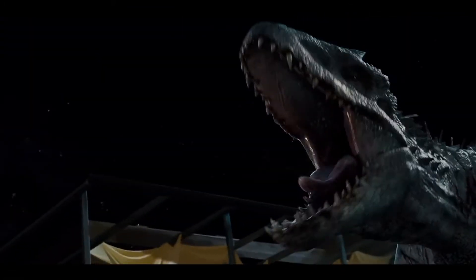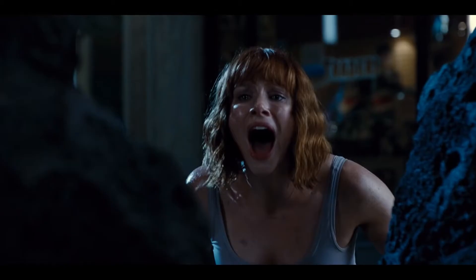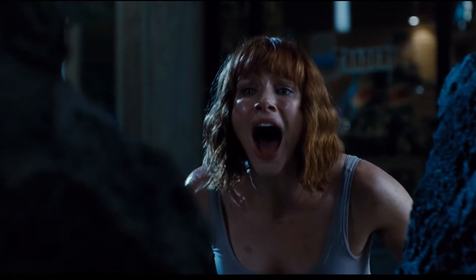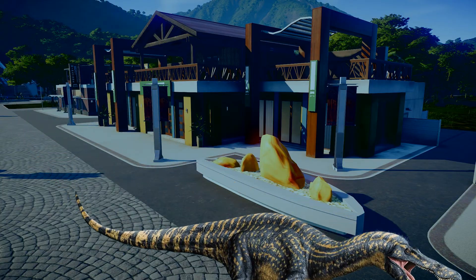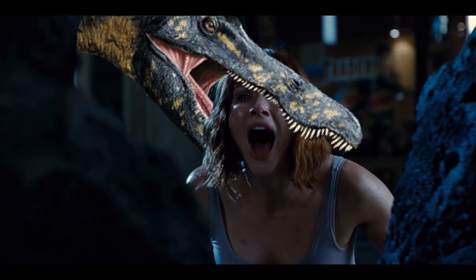Apparently, in this secret trailer he saw, apparently at the end of the trailer — with this shot right here, apparently in this clip, in this shot, with this exact moment — a Zuko Minus strolls up and eats Claire. Which... I don't think happened in the movie.